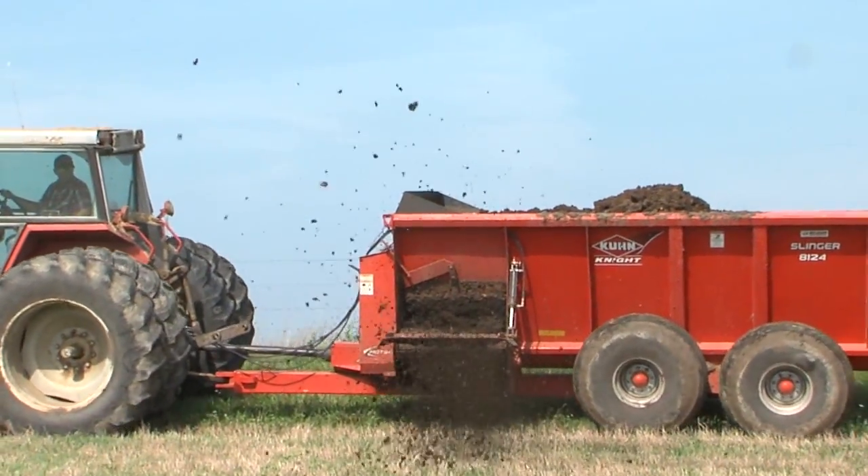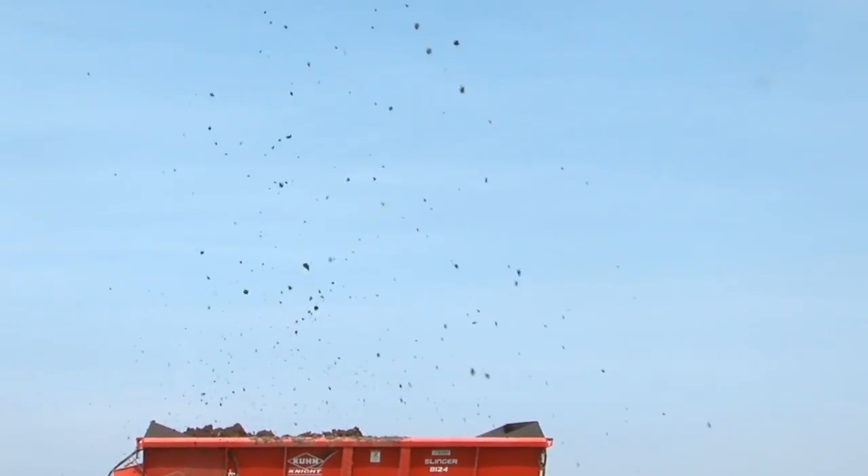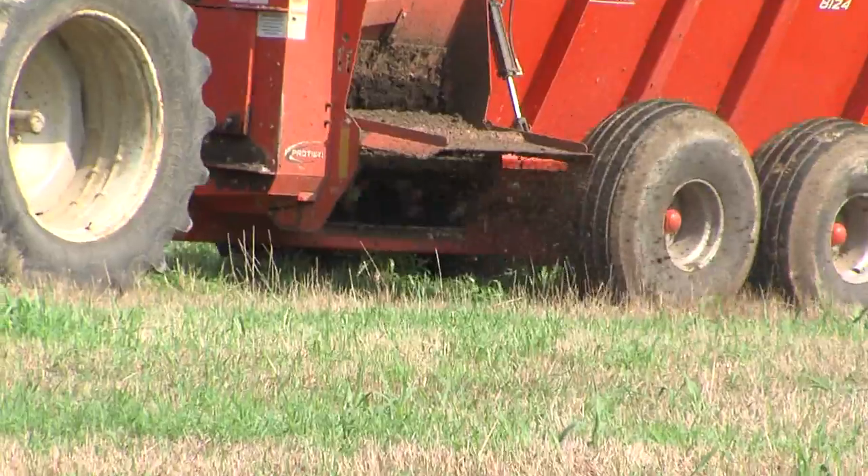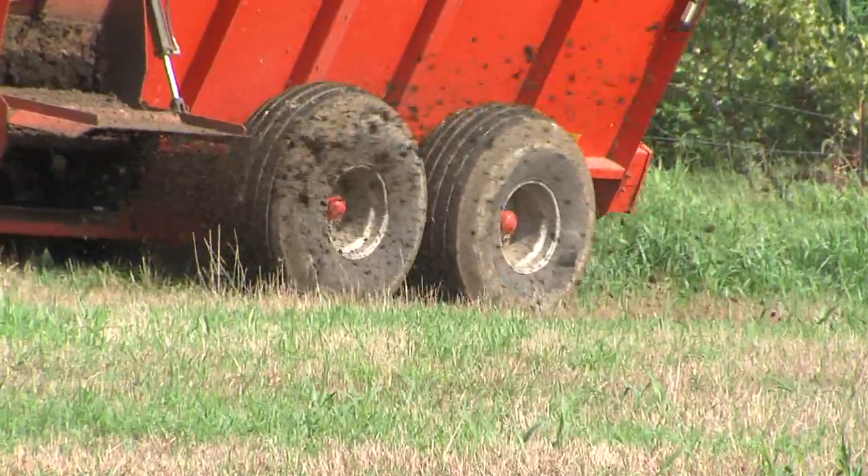Spreading the manure is a dirty job, but Beasley says it's important that it gets done. It's helped sustain the environment, and we're just reusing and recycling what the cattle are naturally producing. So it's kind of a win-win situation, even though, as I said, it's not really one of those glamorous jobs that you look forward to doing.